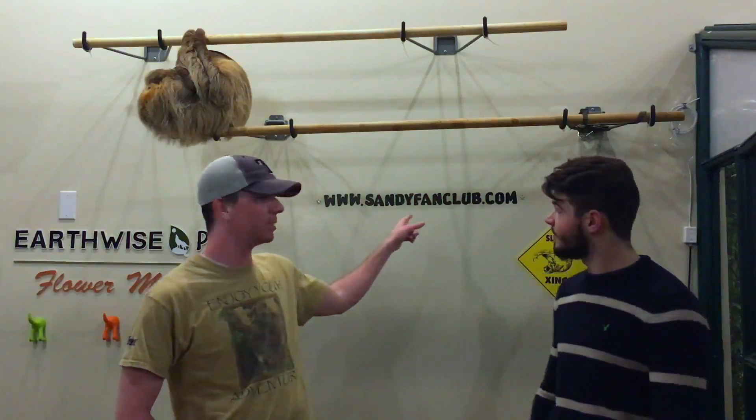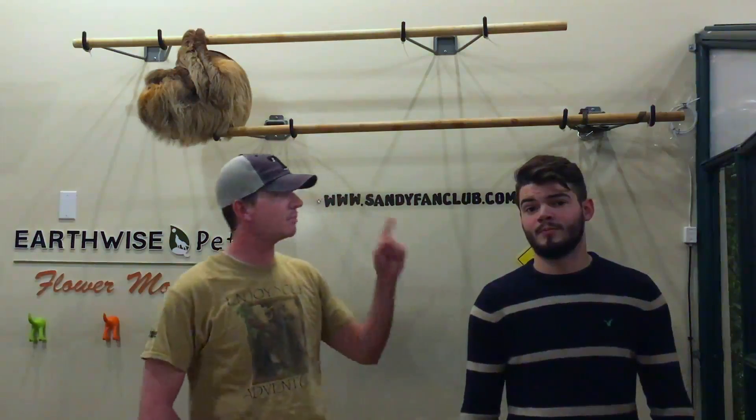We love sloths, and if you do too, please subscribe to the channel below. Also, check out our Facebook, Instagram, and Twitter pages. Also, check out www.sandyfanclub.com for exclusive access to the Sandy Fan Club, the never-ending Sandy Cam, as well as other perks. Thank you guys so much for watching. We'll see you guys next time.